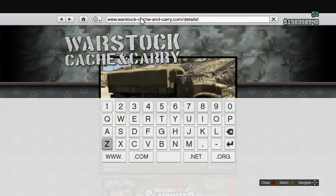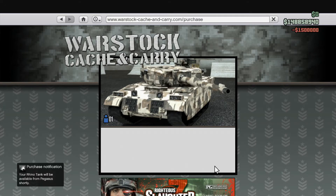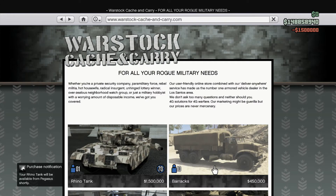That's going to take you to the Rhino tank page, and this works for any other car as long as you know what the number is. You can simply buy it. It's going to be available from Pegasus, and I'm going to leave a clip at the end of me calling Pegasus and picking it up from the police station.